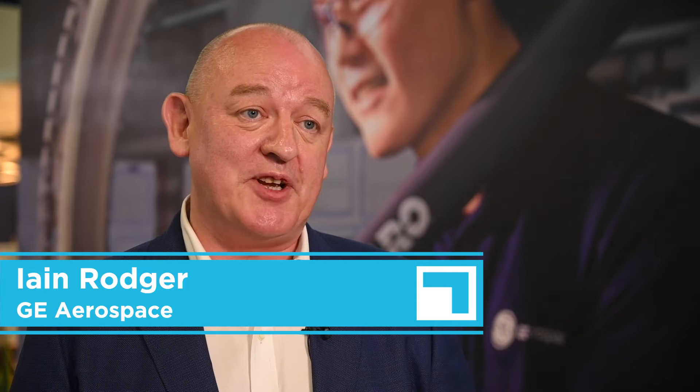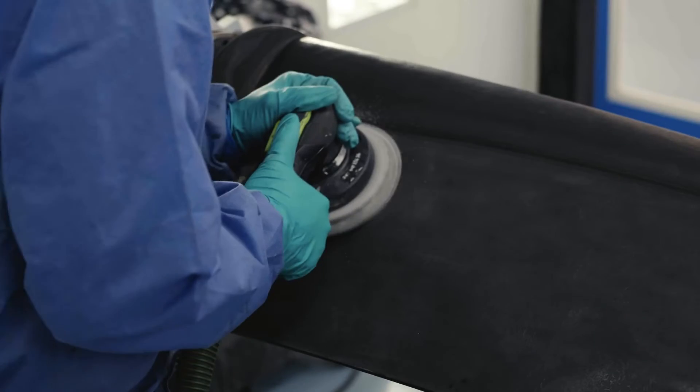Ian Rodger from GE Aerospace Component Repair Singapore tells us why this region is such an important contributor to the company's MRO offering in Asia-Pacific and beyond. "Singapore is such a strategic place in MRO, especially for Asia-Pacific. We've been here for over 40 years. Our business here for component repair accounts for more than 60% of our global repair volume. And the reason we've been here so long and continue to have a strategic place here is because of the infrastructure, the support from government, and most importantly the talent that is continually evolving with support from local resources."